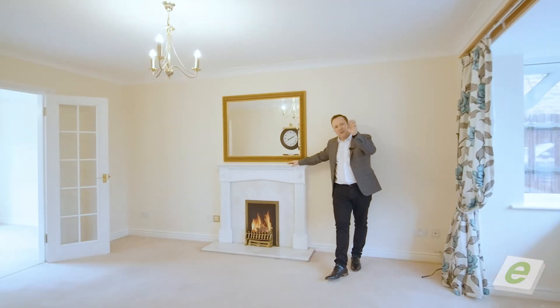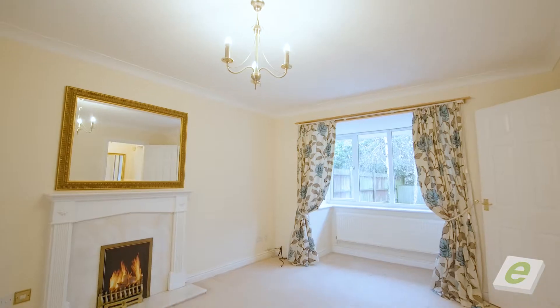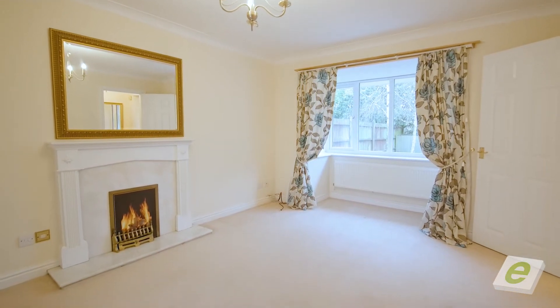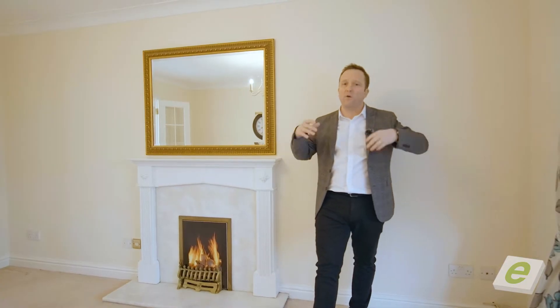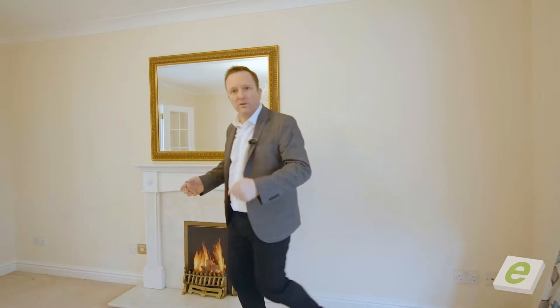Welcome to the lounge in this amazing property. Double aspect, beautiful box bay window to the front, it's a great size, neutral decor, matching carpets throughout — it's ideal. Come and have a look through to the kitchen.